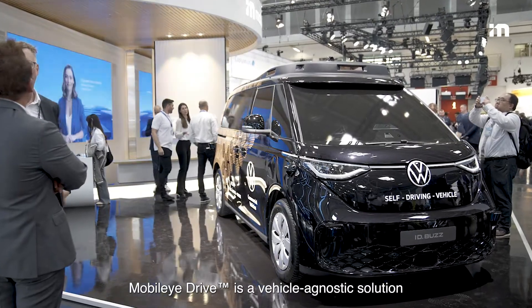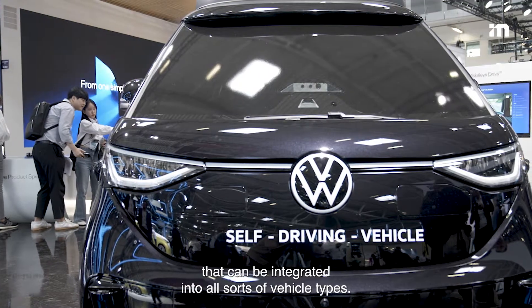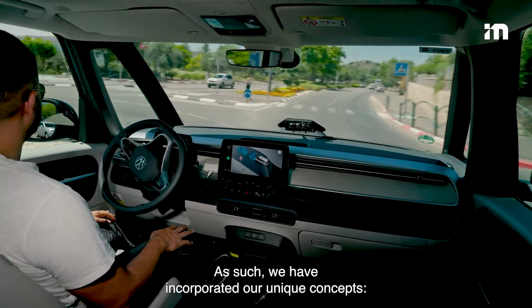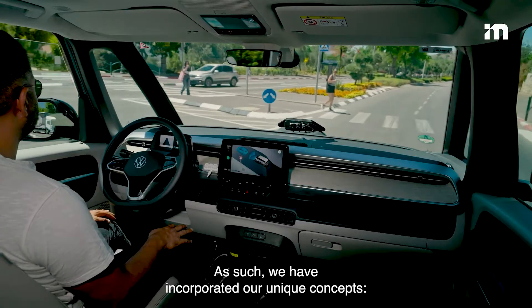Mobileye Drive is a vehicle-agnostic solution that can be integrated into all sorts of vehicle types. This product is designed to guarantee safety and enable scalability. As such, we have incorporated our unique concepts.